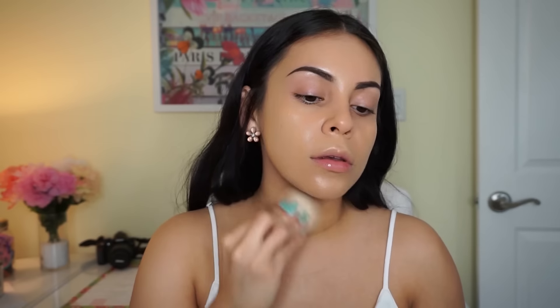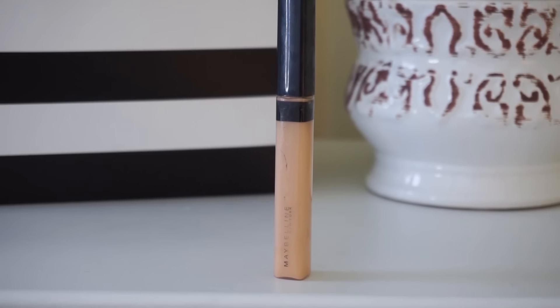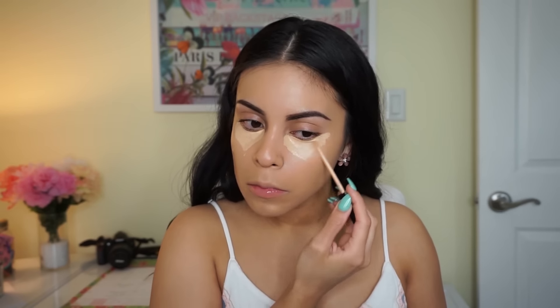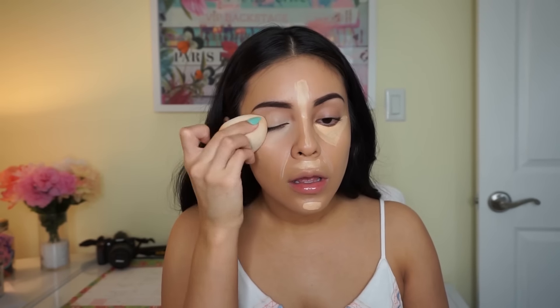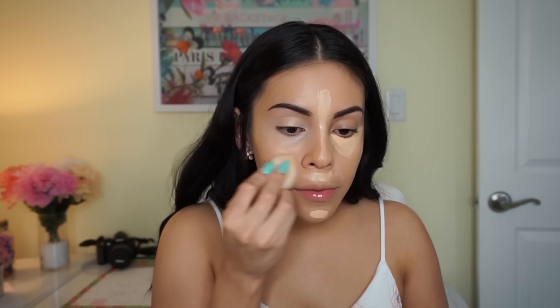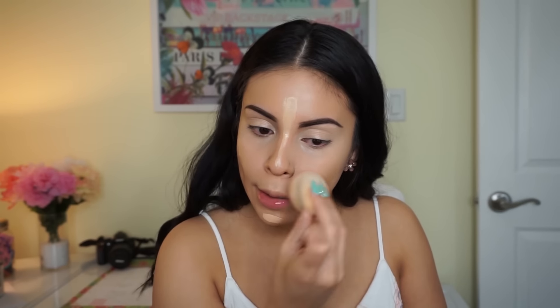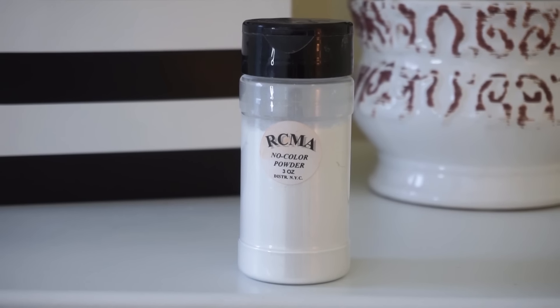Next I'm taking my Maybelline Fit Me Concealer in shade 20 Sand. Maybelline concealers are definitely probably the best ones at the drugstore — they give the best coverage and feel and look the best on the skin. I know this looks like a lot of concealer, and that's because it is. I always like to conceal and highlight my face, so I'm also applying this all over my lids since I'm not doing a lot of eyeshadow today — I want to conceal any veins or discoloration.